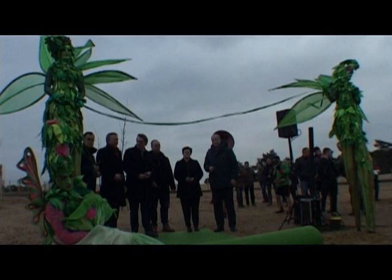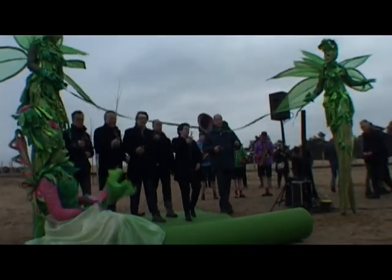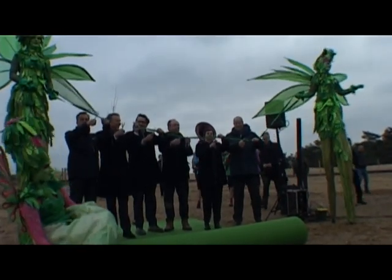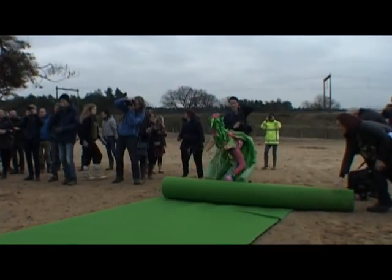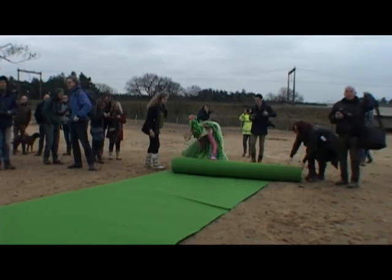Ik zou zeggen: schaar in aanslag. Ja, hij is door. Hoe mooi symbolisch is dit.